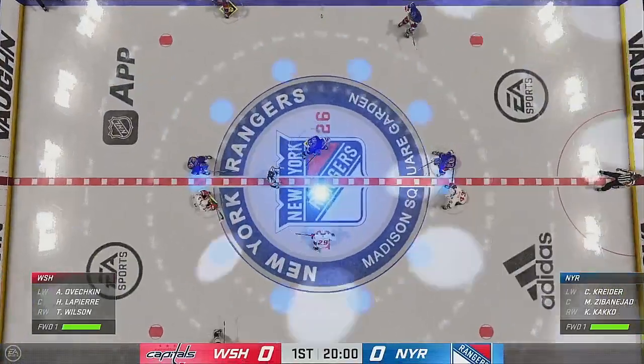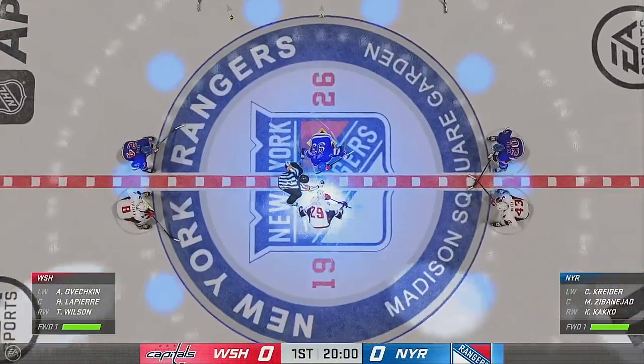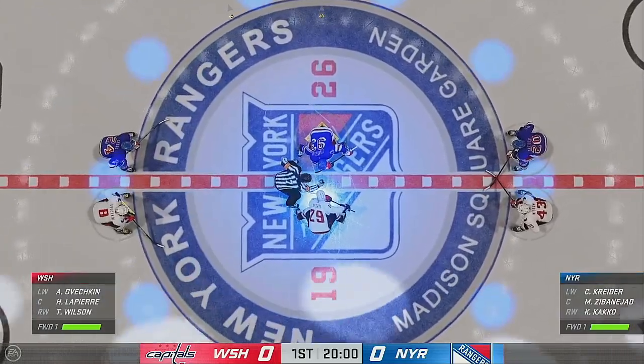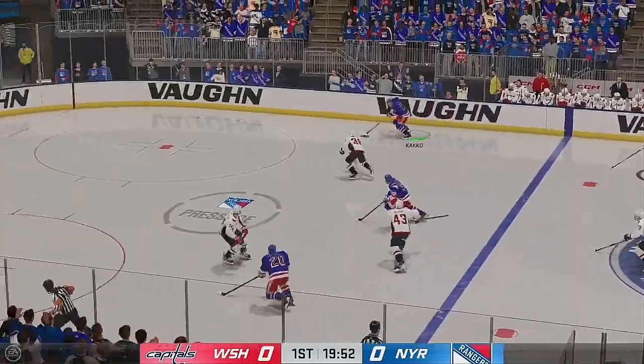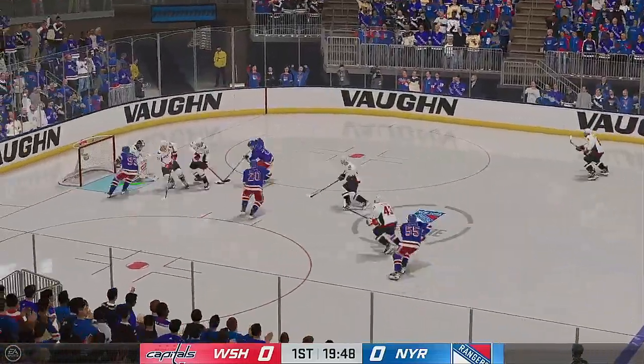The officials are at center and we are about to get this game underway. Don't you just love playoff hockey? Listen to this place. Let's get after it.